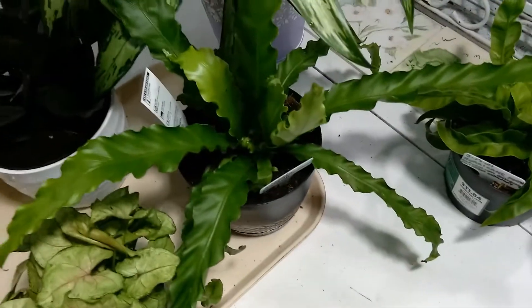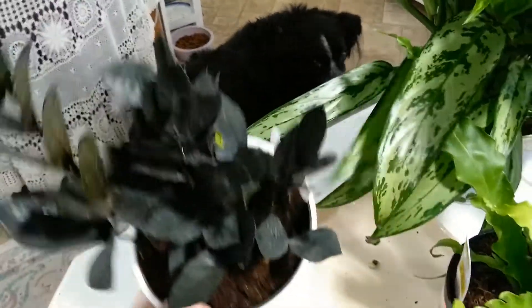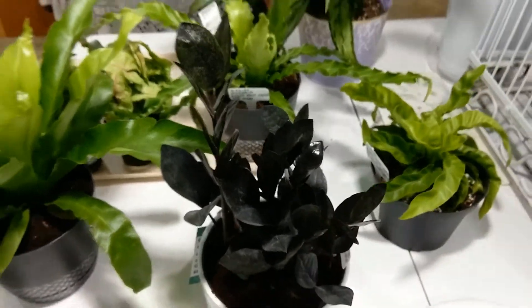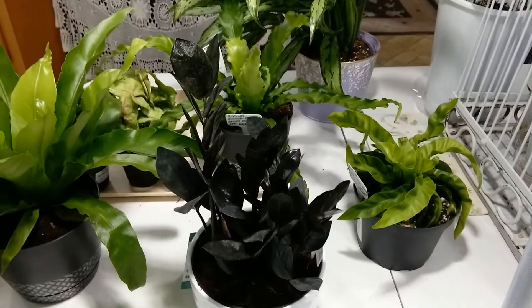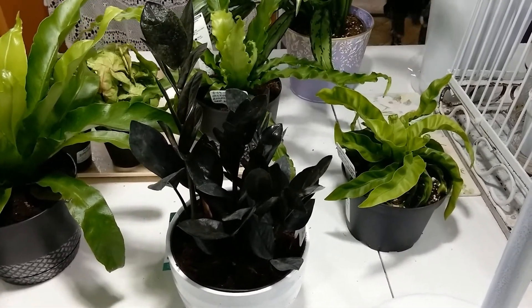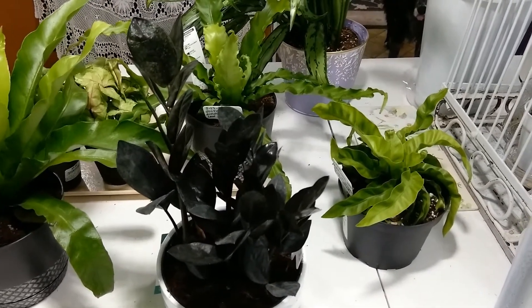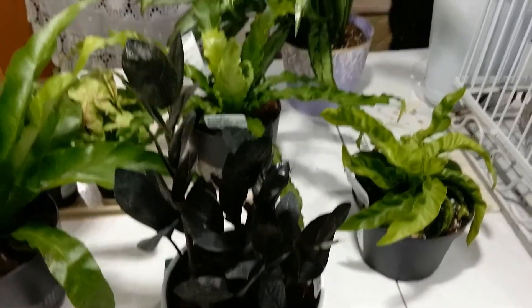I also bought a ZZ Raven. I bought one last fall and it died within days. I called the store and they wanted me to bring it in. I explained it's a 90-mile trip, so I sent photos and they just refunded my money — it literally rotted out in about three days and was total mush. So I bought another one.